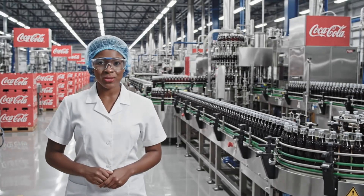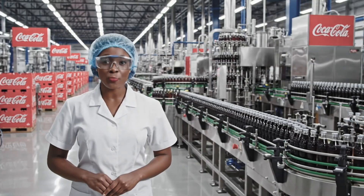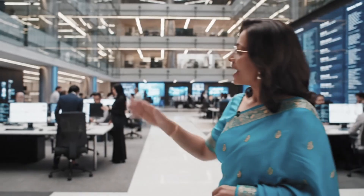Today, you will see how Coca-Cola is made from raw ingredients to sealed bottles inside a real modern factory, and how this billion dollar industry runs every single day. My name is Nancy. I work with this production team and I will guide you through the process.